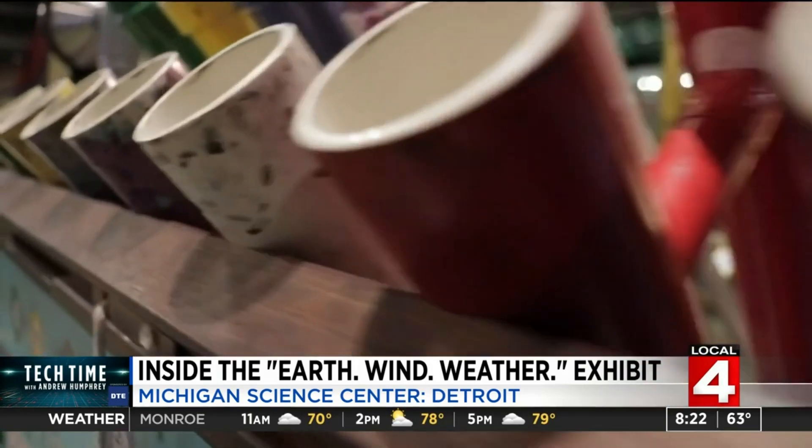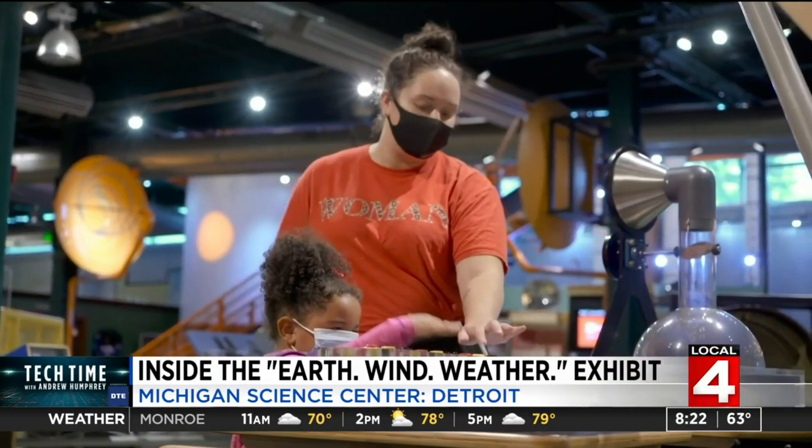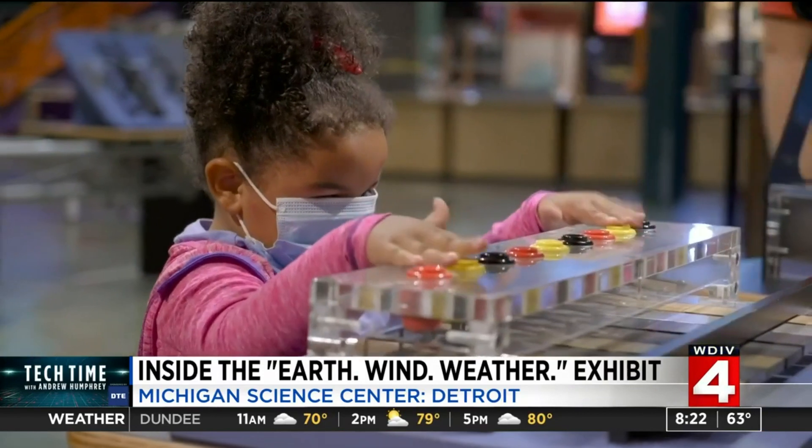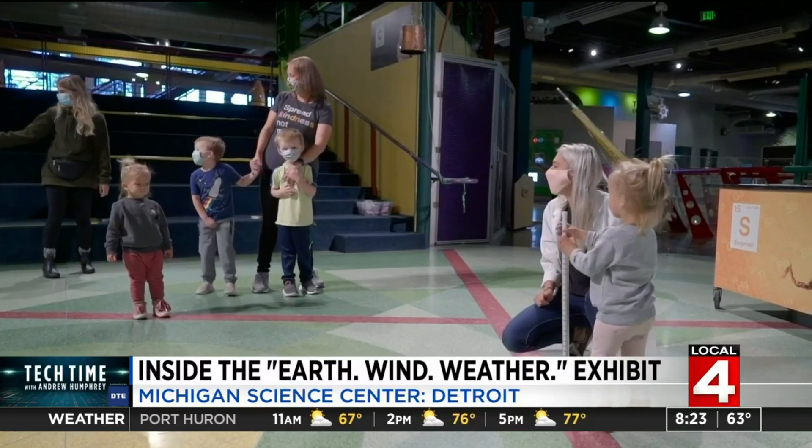Everything from the carbon cycle to the water cycle to understanding avalanches. The displays are about more than what you see — other senses are engaged too. Having those sounds and the sights and things to touch create a really sensory experience for you to get an understanding of what weather is really like, which leads to having fun while learning simultaneously.